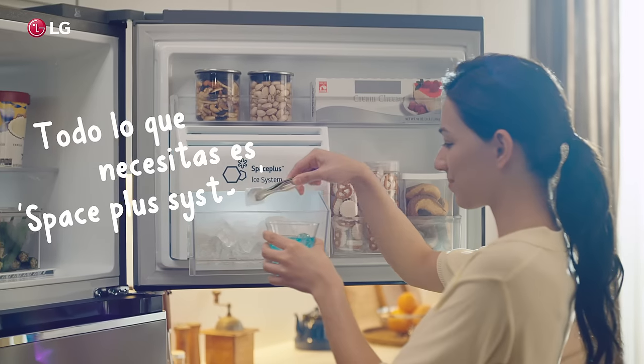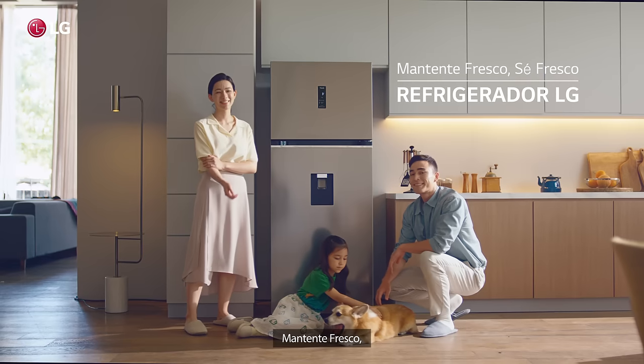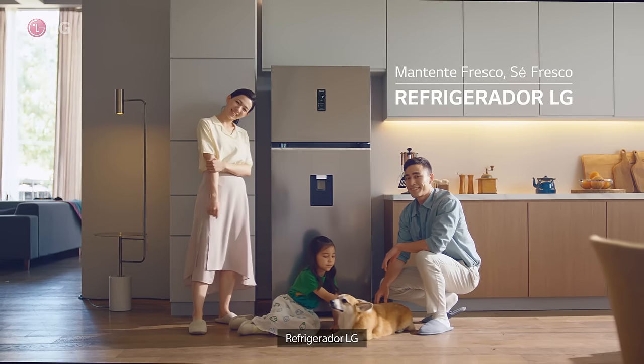All you need is the Space Plus System. Keep cool. Be fresh. LG Refrigerator.